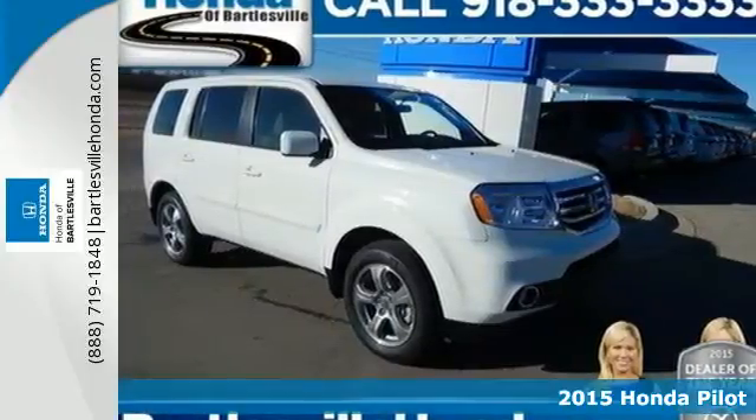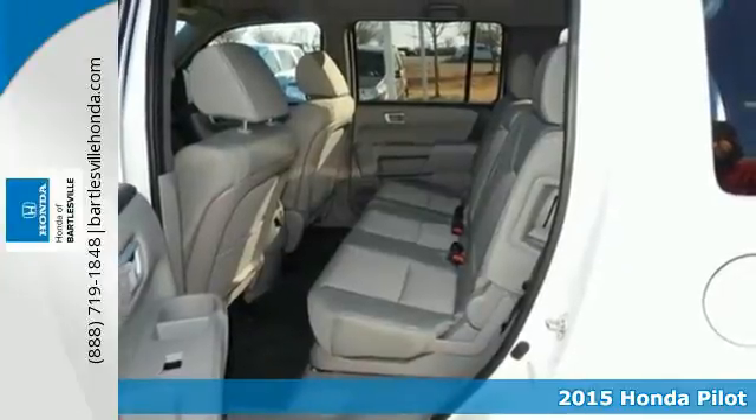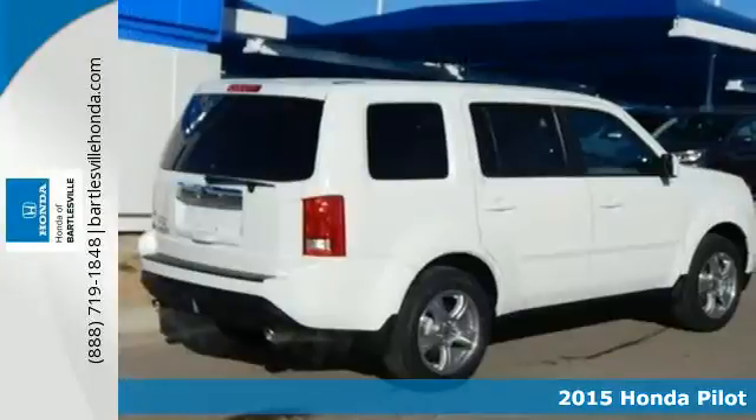Here's a 2015 Honda Pilot. Fold the second and third row seats to create as many different configurations as you need.